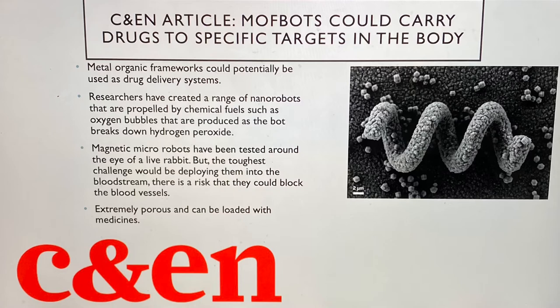After reading the C&E article, I came across some very important points. These metal organic frameworks, also known as MOFs, could be a way of carrying therapeutic drugs to precise areas where they're needed in living tissue. These micro robots are propelled by the oxygen bubbles that are produced as hydrogen peroxide is being broken down by the bots. These MOFs are made from metal-based nodes and are connected by organic struts and are incredibly porous, which allows them to be loaded up with medicines. It has been proven to be a rather tricky procedure due to how difficult it is to move them around in a controlled way. When they were being tested, the mothbots were steered around a group of breast cancer cells in a petri dish, and fluorescence imaging confirmed that the molecules were taken up by the cancer cells.